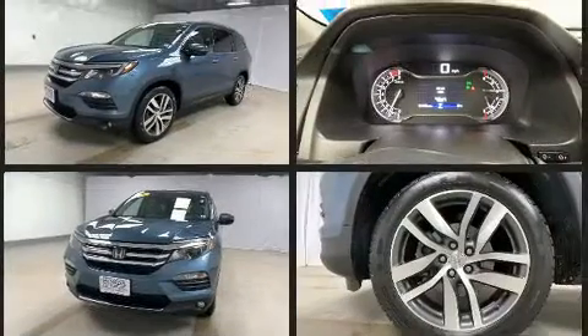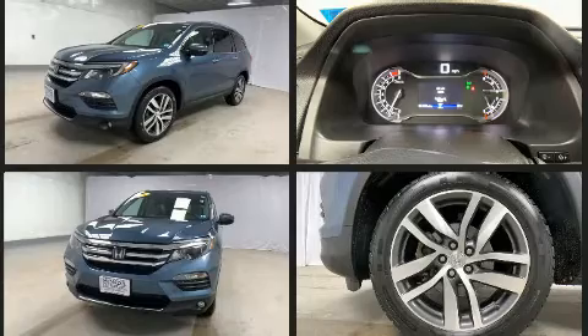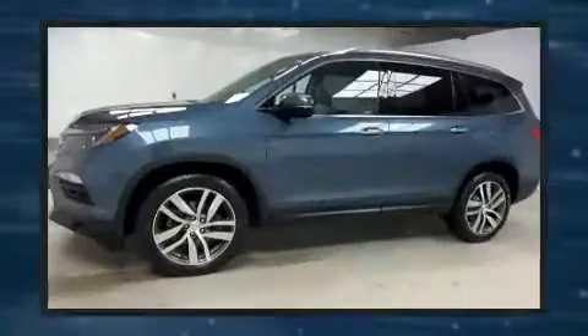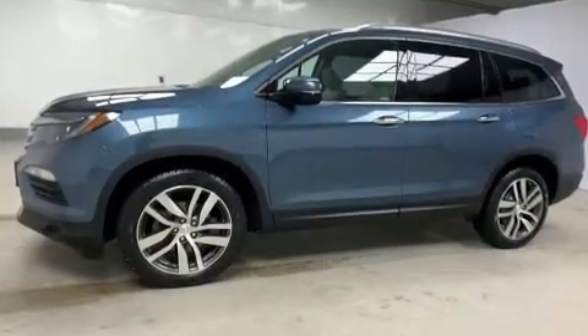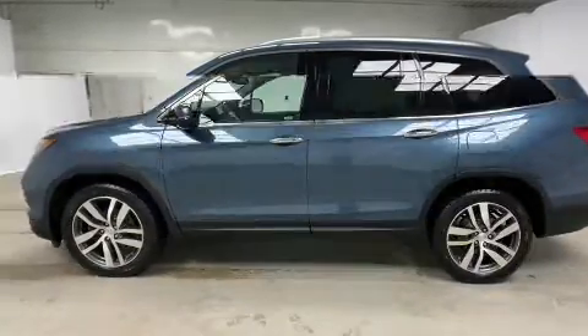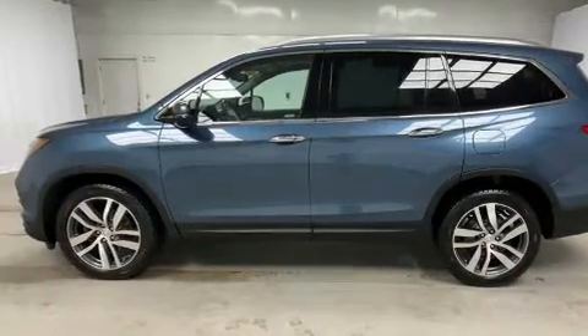A wealth of standard features means that you no longer have to sacrifice, like all-wheel drive, speed-sensitive wipers, a power rear cargo door, and seat memory. Features such as automatic climate control and leather upholstery prove that economical transportation does not need to be sparsely equipped.